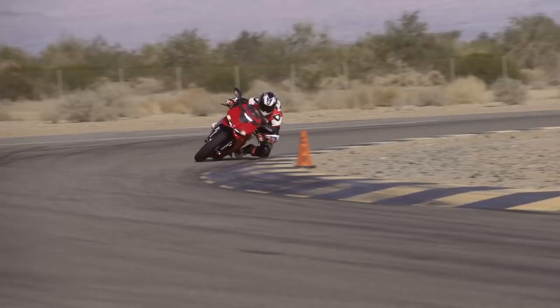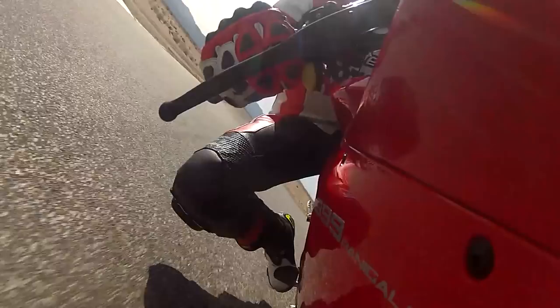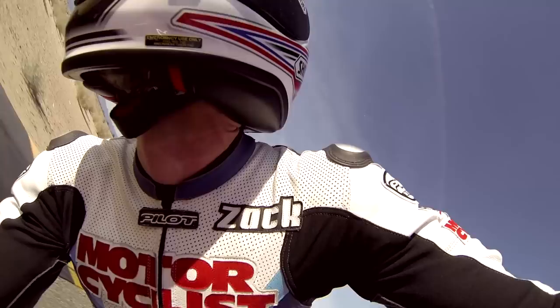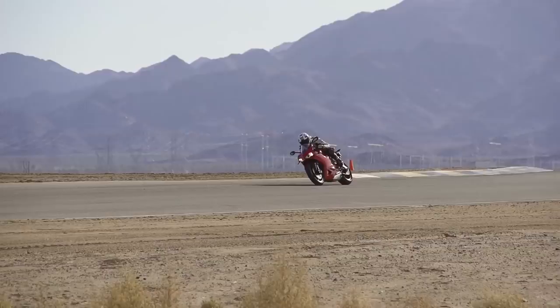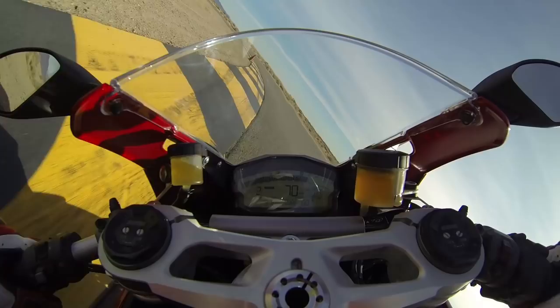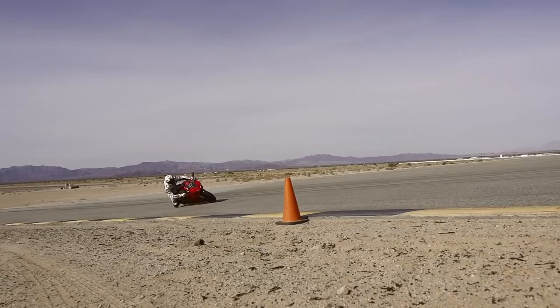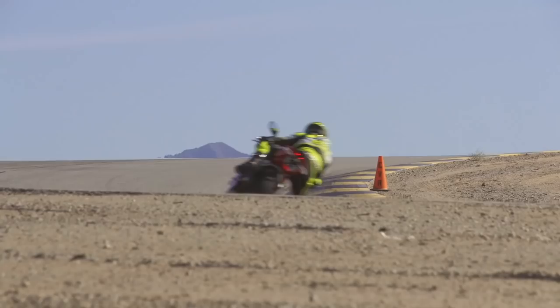Ducati's baby Panigale definitely feels compact, which is appealing at first, but a narrow gas tank and slippery foot pegs make it hard to hold onto at speed. Similar to a four-cylinder 600, the Superquadro engine has precious little mid-range power, but get it spinning above 8,000 RPM and you'll keep an excellent traction control system very busy. The 899 also drives out of corners much smoother than its big brother, but that's probably just because it has less power. When it comes time to slow down, the brakes lack bite and feel, especially compared to the MV.